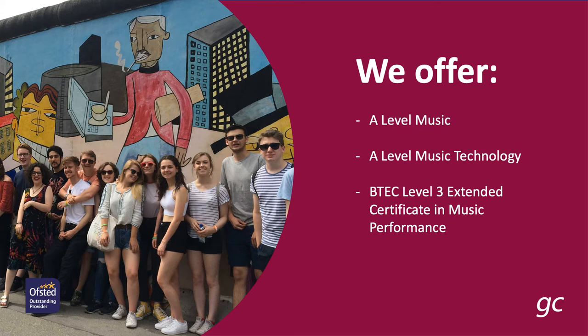So the three courses we offer are: first of all A-Level Music, A-Level Music Technology, and then a BTEC Level 3 Extended Certificate in Music Performance.